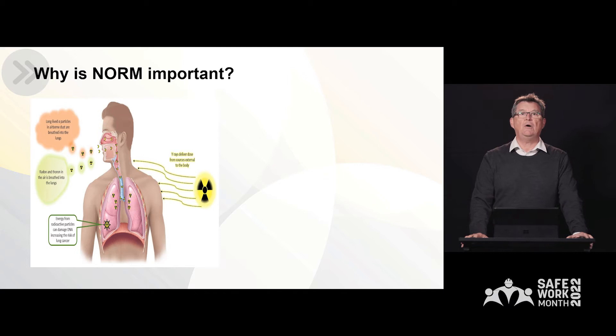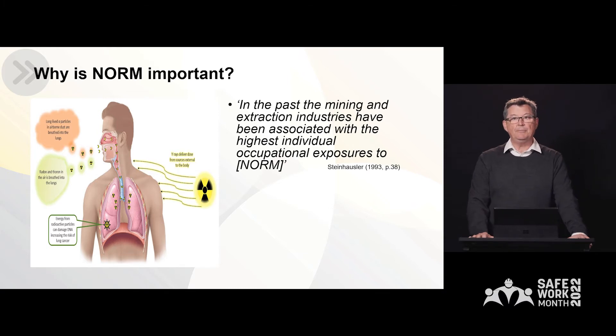This graphic shows the ways in which NORM can actually expose workers to radiation. The first is via gamma radiation outside of the body, and the second two components are from the long-lived alpha particles in the dust, and the radon and radon progeny that are inhaled in their own rights. Both dust and radon progeny will expose the deep lung.